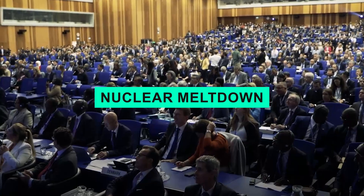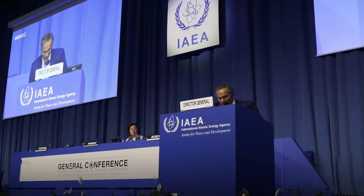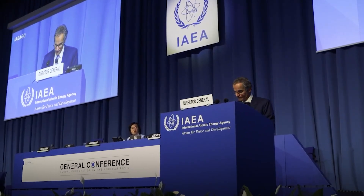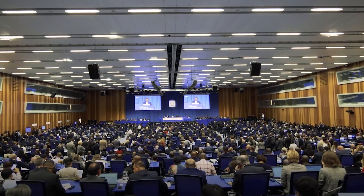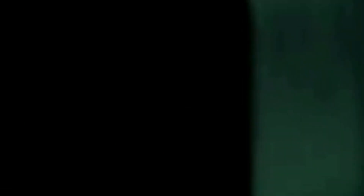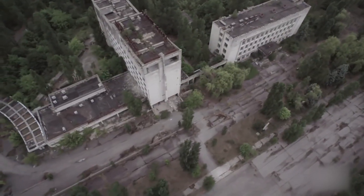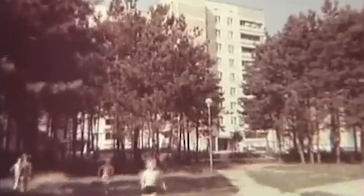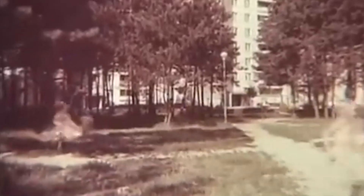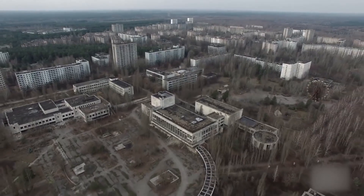Although the term nuclear meltdown is not officially recognized by the United States or the International Atomic Energy Agency, there is a scale in place to assess the severity of such incidents. This scale ranges from zero to seven, with zero indicating a negligible event with no discernible impact and seven representing a major catastrophe. A level seven event involves significant health and environmental damage, leading to the abandonment of cities and the destruction of landmarks.